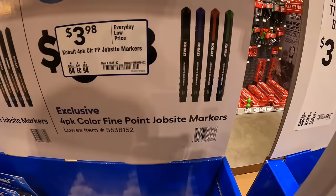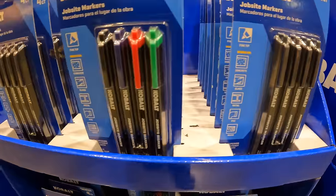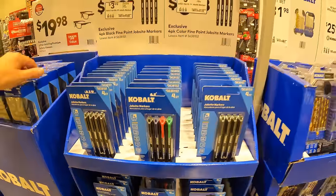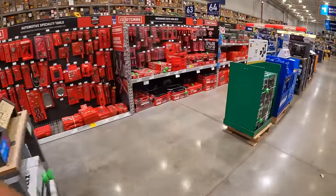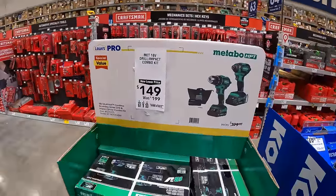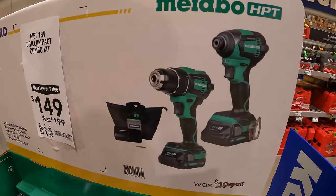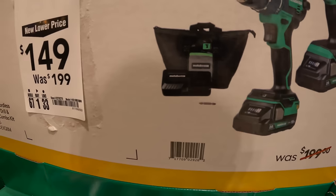They also have markers for $3.98 your choice — all black or colored in black, blue, red, and green. Metabo has for $149, was $199, the two-tool combo kit — the drill driver and impact driver, two 2-amp hour batteries, charger, and a bag. That deal is still going on.